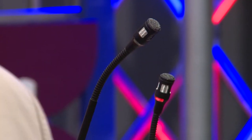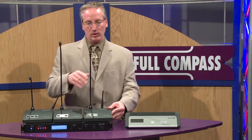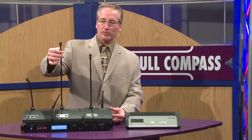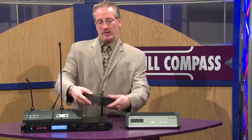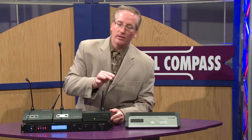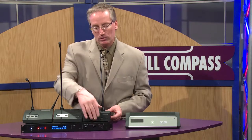The microphone stations follow a typical delegate and chairman scenario. We have a number of gooseneck microphone options from a 12-inch all the way up to 20 and even a 24-inch. The idea for that is if one mic station is used between two participants, they can move the gooseneck microphone to share audio between two people.